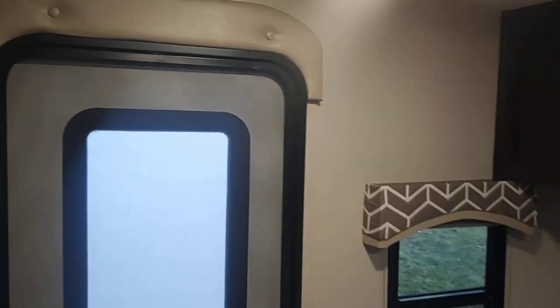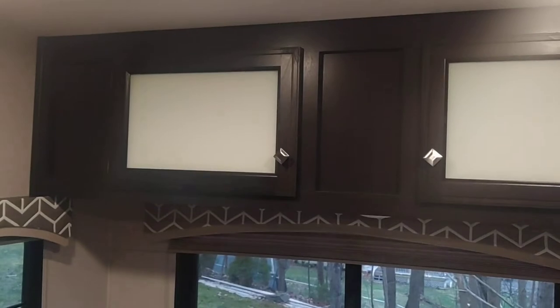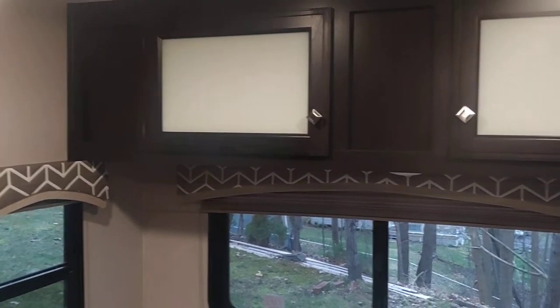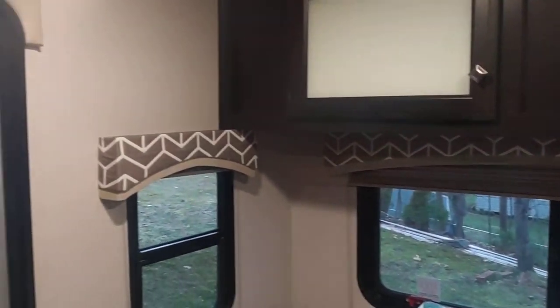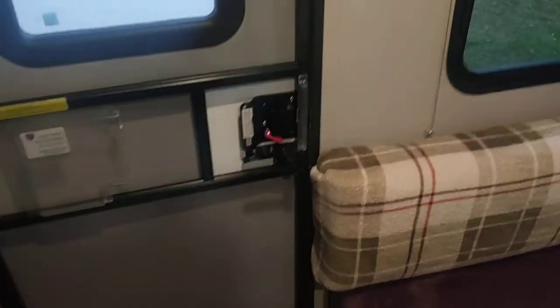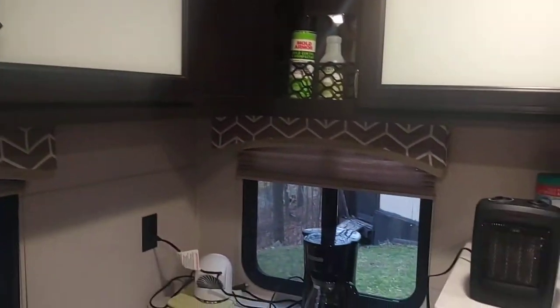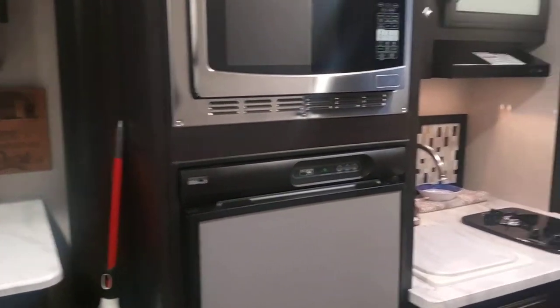Hi there ladies and gentlemen, this is Chuck the Everyday Explorer. I haven't talked in a while — I've been on some bike rides and haven't recorded during this quarantine time. I'm gonna try to get back to videos. I've been hiking, biking, and relaxing. This is the inside of my 2018 Sonic. I thought I'd do a quick video in case somebody was thinking about getting a camper — I got one last year.